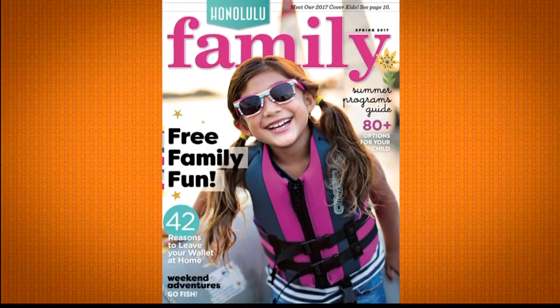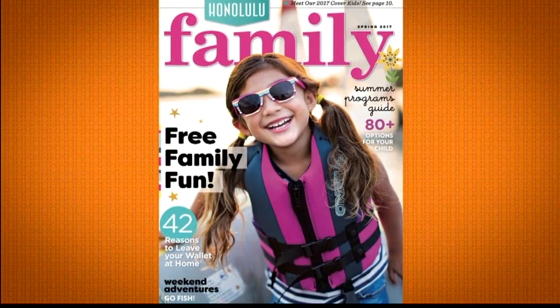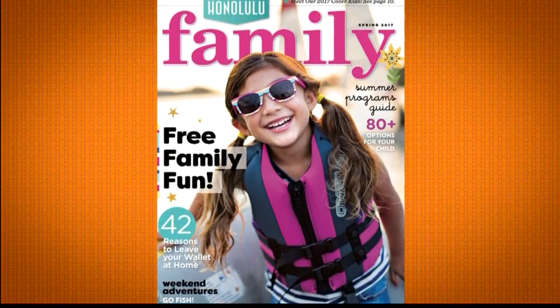Honolulu Family Magazine has been keeping Hawaii in touch with all the latest in activities, resources, and events through their print edition as well as their great website. And that website just got better.